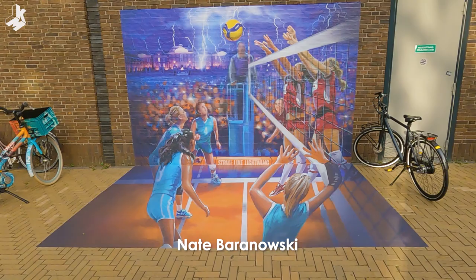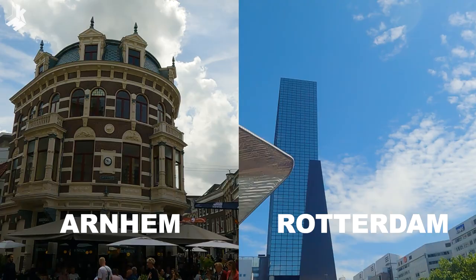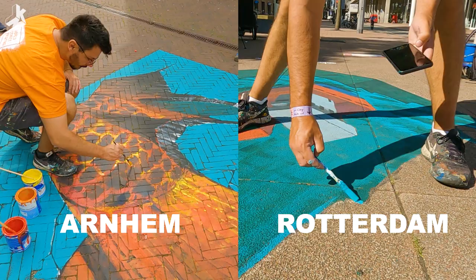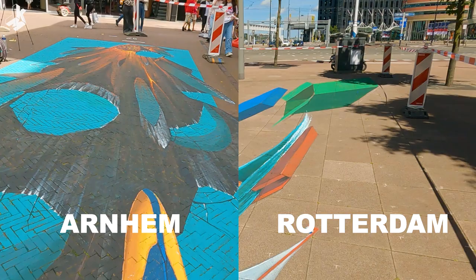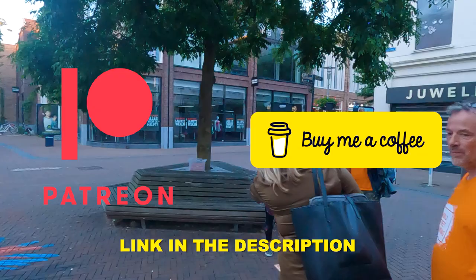I hope you liked the final painting and the idea with the snake. I hope you also enjoyed the video. Stay tuned for the Arnhem and Rotterdam editions as well, and also other festivals and commissions I did in 2022 — I will post them all. If you want to support me you can do it on Patreon and buy me a Ko-fi. Thanks for watching, see you next time, bye!